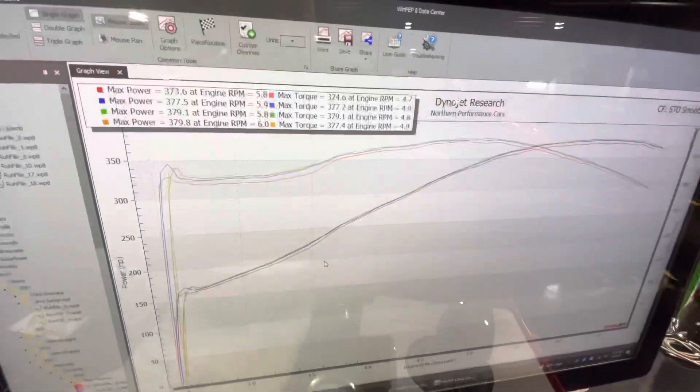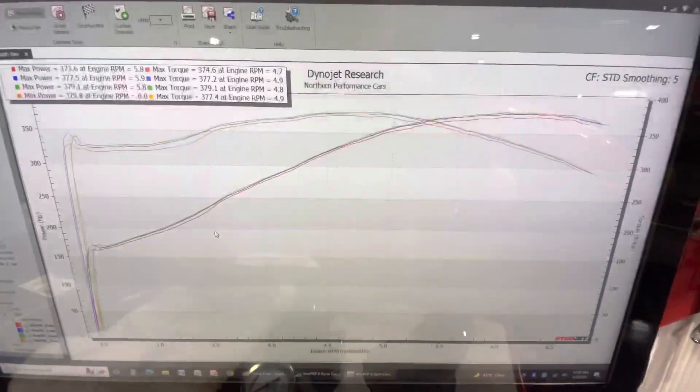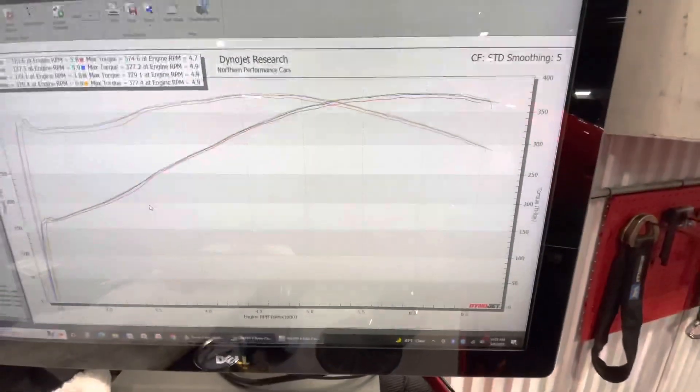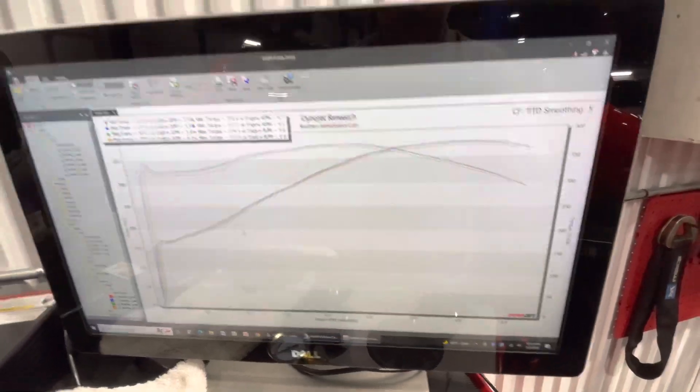A BTR Stage 1 LS1 cam — it makes 379 to the tire, third gear, converter locked, revving at 6,700 RPM and it falls off. You know, makes peak power at 6,000, but carries pretty good to about 6,350 to 6,400 where it plateaus.